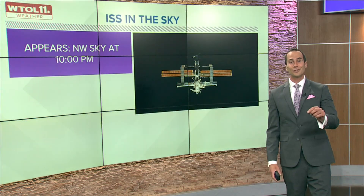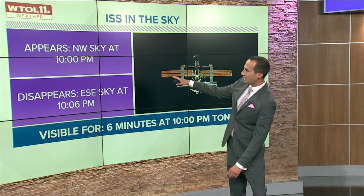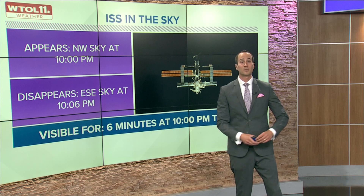Maybe you want to look at something a little closer to home tonight — you could actually catch the International Space Station in the sky. It is going to appear at 10 o'clock tonight in the northwest sky. It will be visible for about six minutes and will disappear in the east-southeast sky just after 10:06. We'll have a look at sky conditions for tonight coming up in the forecast.